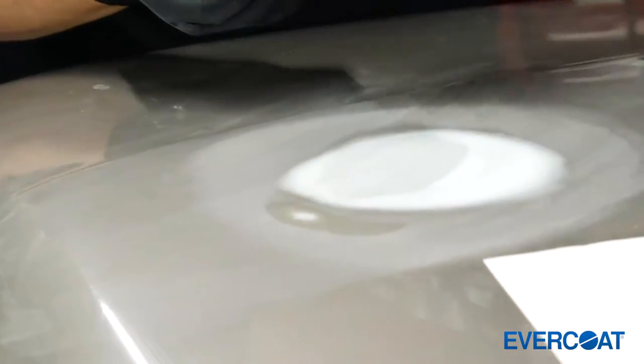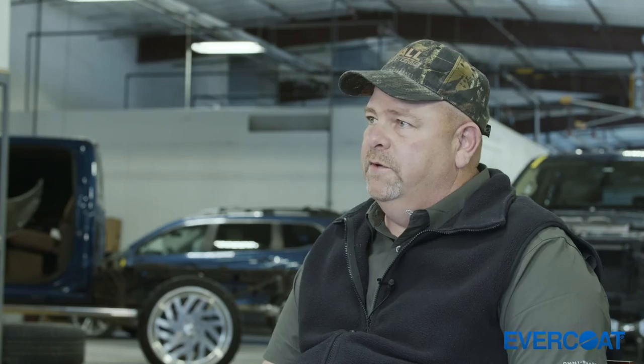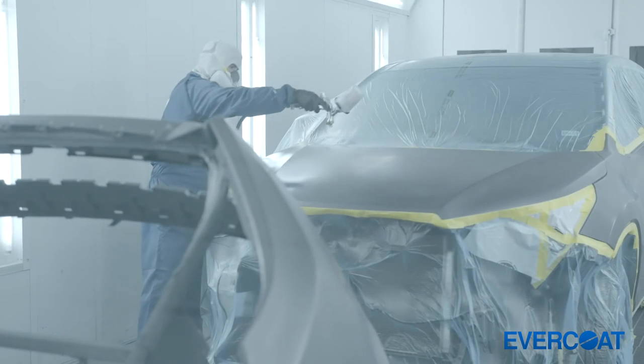The 440 Express is a product we use as a last step. What it does is ensure that something we may not see as a technician is picked up and caught before the priming process takes place. The 440 is insurance to the product line.